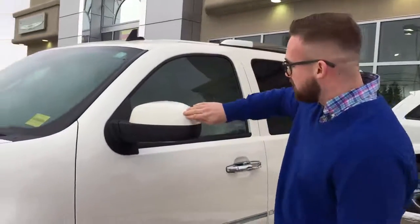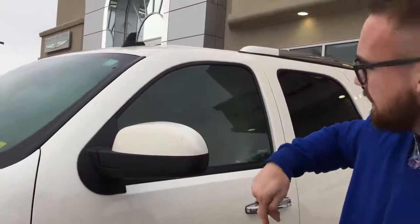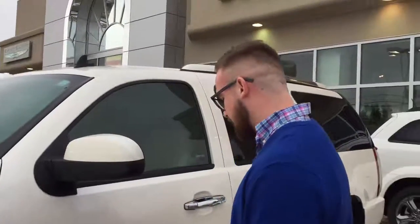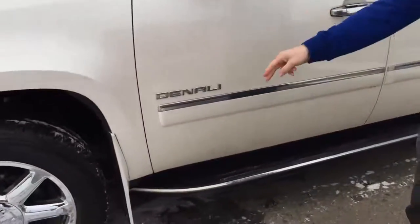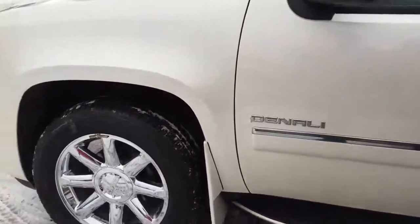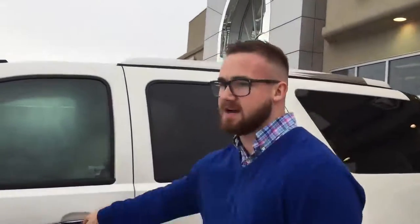The back side of our mirrors actually has a protective film on them as well — last thing you want is scratching that all up and making it look bad. We've got painted-to-match plastic body molded mud flaps on the front as well as on the rear, beautiful chrome door handles front and back, and a beautiful chrome strip. Let's take a peek on the inside.